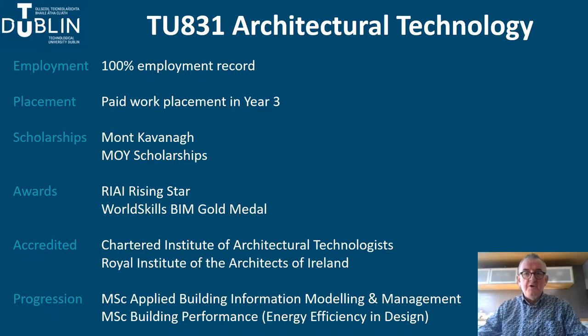The programme is the first and oldest architectural technology programme in Ireland. Our graduates have an international reputation for their technical excellence, work ethic and ability to embrace new technologies. We are proud to have a 100% graduate employment record. Many students secure jobs in architectural practices and construction companies following work placement, which takes place in year three of the programme. Students also benefit from industry-sponsored bursaries such as the Mont-Cavanagh Awards and the Moy Architectural Technology scholarship. Our students also do well in competitions — you can find out more about these on the Dublin School of Architecture website.